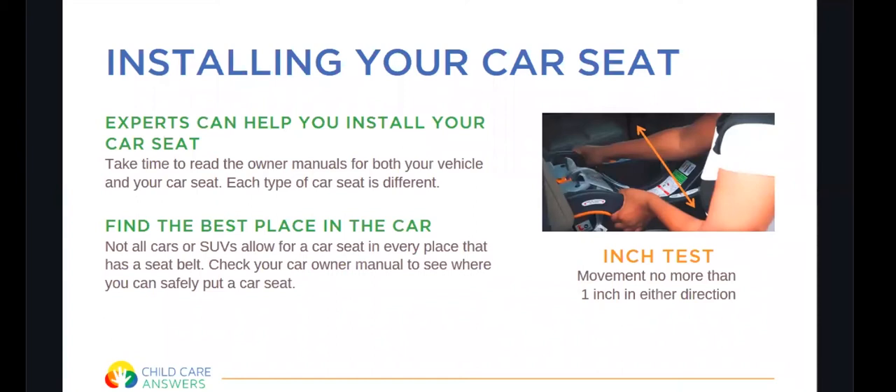When installing a car seat — whether it's the seat or the base — it must pass the inch test, meaning it moves no more than one inch in either direction. Sometimes it can be challenging to get a tight fit, but some tips are to sit on the car seat or base while you're pulling the strap tight, or to kneel on it while pulling. If it wiggles more than one inch in either direction, you need to tighten it a little bit more.